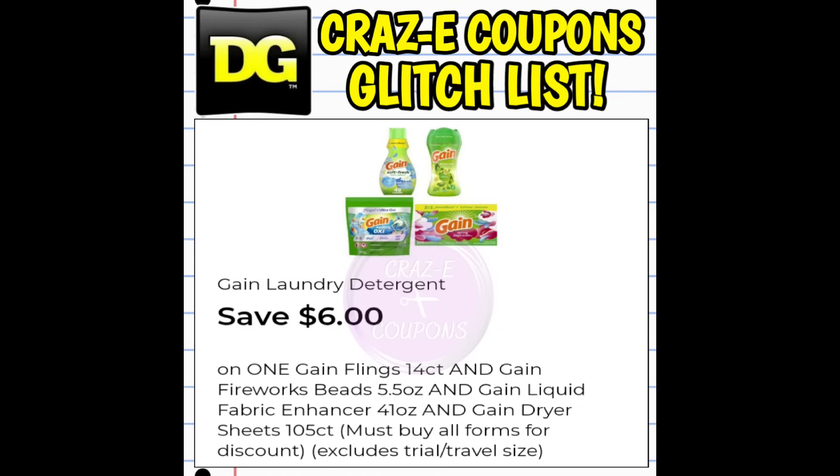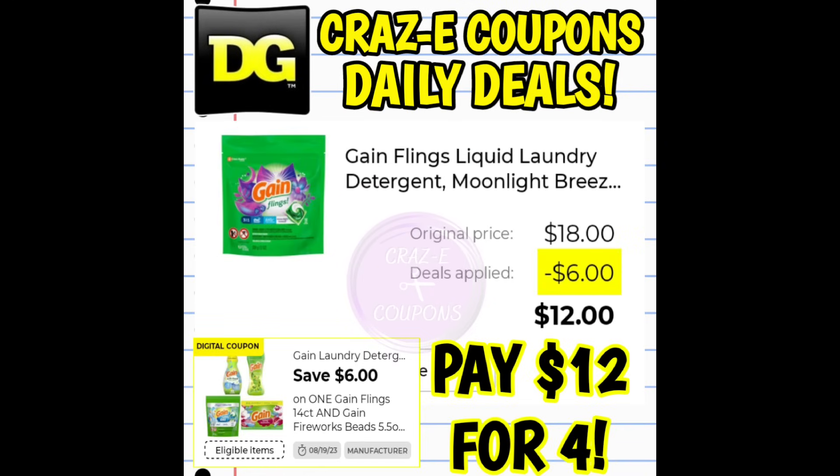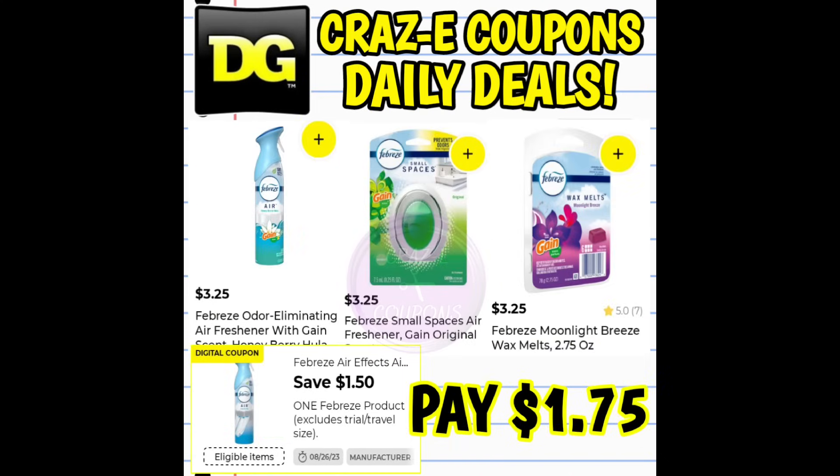Now while this coupon states you have to purchase one of each — the flings, the dryer sheets, the fabric softener, and the fireworks — this coupon is glitching. So if you wanted to pick up four packs of the flings, the six off four digital coupon is still going to work. For this deal I wanted to pick up four packs of the gain flings at $4.50 each, though you can mix and match however you'd like. We're also picking up one gain-scented Febreze product at $3.25 — you can choose from the air freshener sprays, small spaces, or wax melts — and there's a $1.50 off one digital coupon that works with those. Don't forget to scan each item to make sure your five off 20 gain DG store coupon shows up underneath each product.